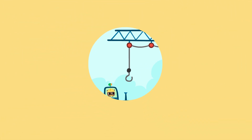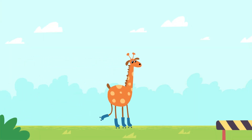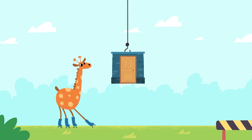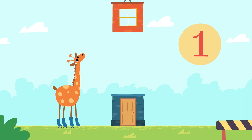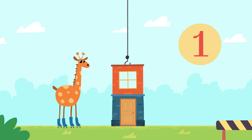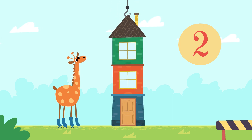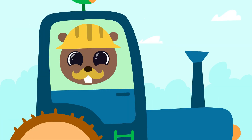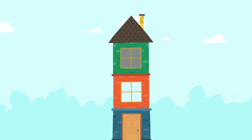Here we are. One floor. Two floors. Three floors. Hey kids — we have built a really great house here. Giraffe will enjoy living here.